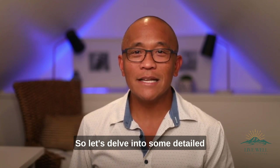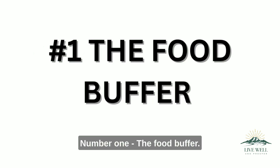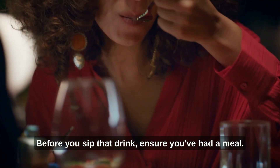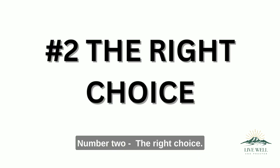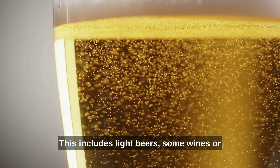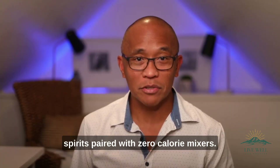So let's delve into some detailed tips for diabetics who consume alcohol. Number one, the food buffer. Before you sip that drink, ensure you've had a meal. Drinking alcohol on an empty stomach can lead to sharp blood sugar drops. Number two, the right choice. Lighter drinks can be your allies — this includes light beers, some wines, or spirits paired with zero-calorie mixers.